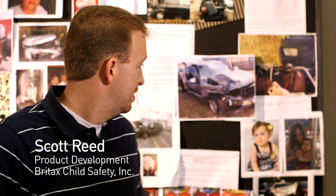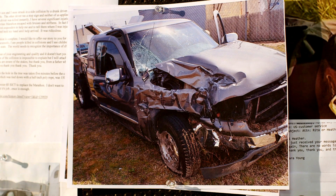This is the testimonial board. Customer service gets calls, emails, and letters sent every day about stories where families have been in horrific crashes and their children have been protected. This is a letter that recently came to us from an individual that survived an accident. This is the picture of the vehicle mentioned in the story. My son and I were struck in a side collision by a drunk driver. We were both traveling about 55 miles per hour. The other driver was killed instantly. I have several significant injuries, but my six-year-old son, who was restrained in a Britax Marathon, escaped with bruises and stiffness. He was able to help me on the roadside and direct first responders to help me tell them where I was injured.